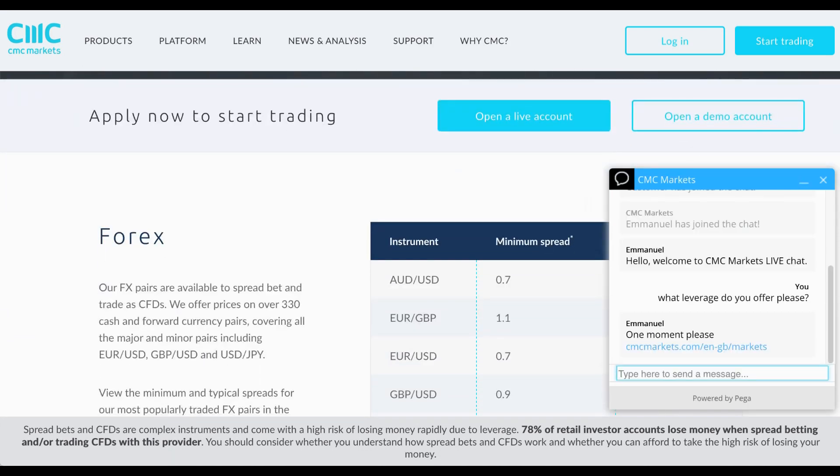This directs you to the markets page, which shows you the variety of different assets on offer. Closing that down, we can take a look at some of the spreads here too.